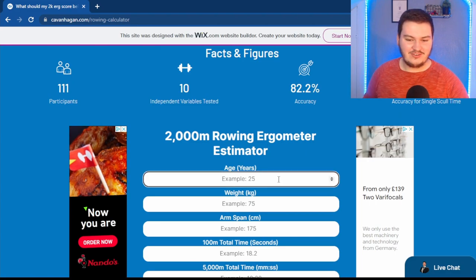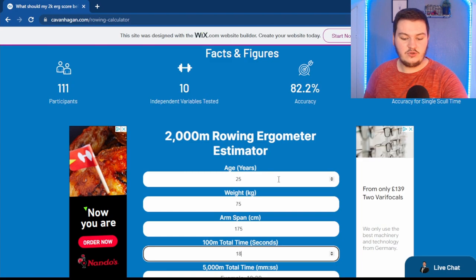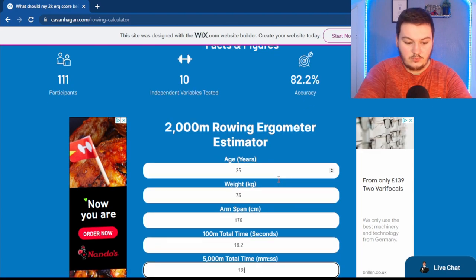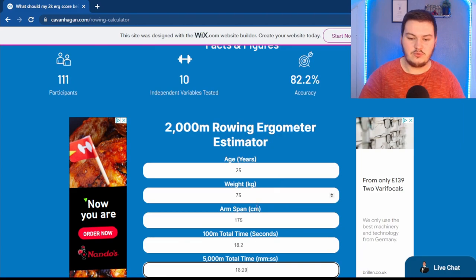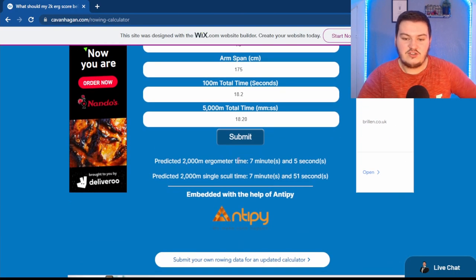We can try the numbers here — let's use 25 years old, 75 kg, 175 cm arm span, 18.2 seconds 100-meter time, and 1820 for the 5k time. Note that format because it can be a little confusing. Hit submit, and as you can see their 2k erg time on the Concept 2 would be about 7 minutes 5 seconds, and on the goal, about 7 minutes 51 seconds, roughly.